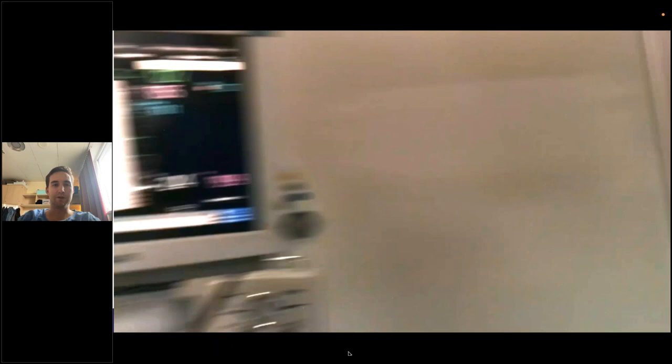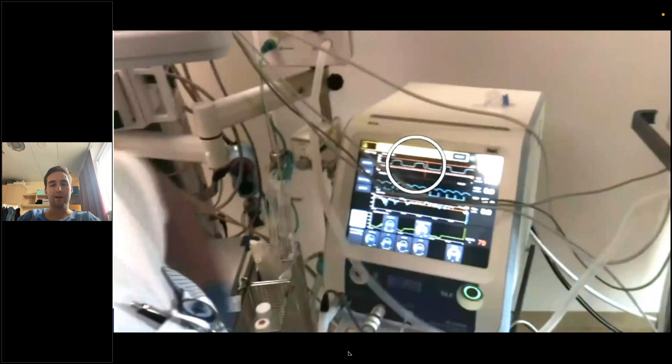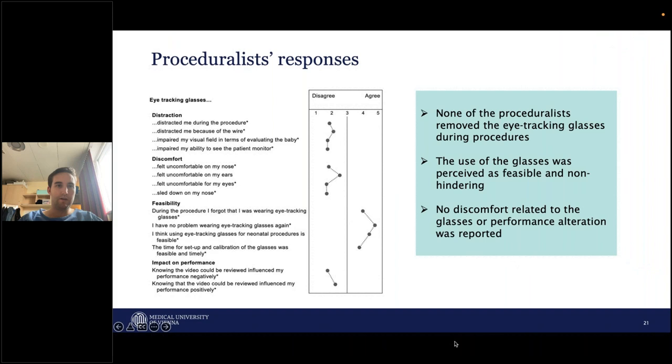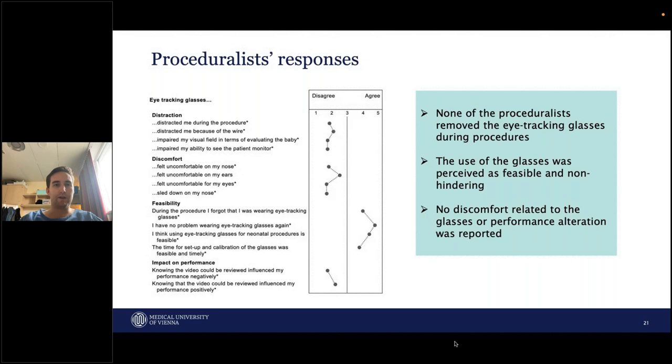Here's a video of surfactant administration. Again, the first-person perspective is really nice because we can see what the provider is seeing, and it just makes you feel like you're doing it yourself. For the results: what we identified is that for the proceduralists — the people wearing the glasses — nobody removed the glasses, they all thought it was really nice and feasible to use them. It was not really a discomfort and it was not distracting them. A lot of them said that they will use it again.